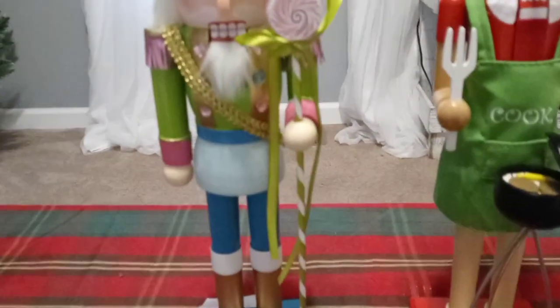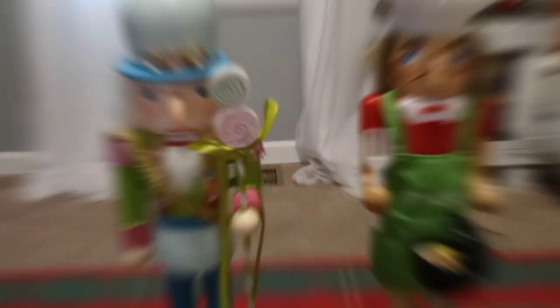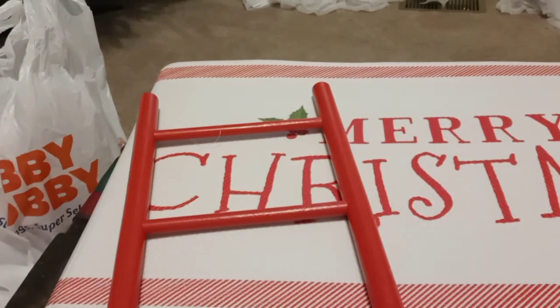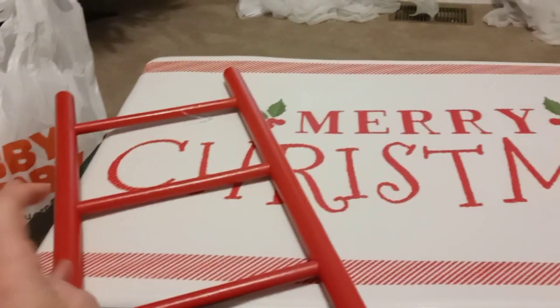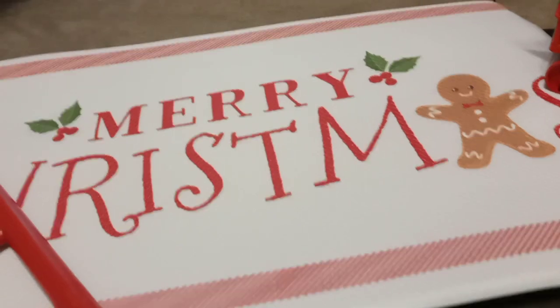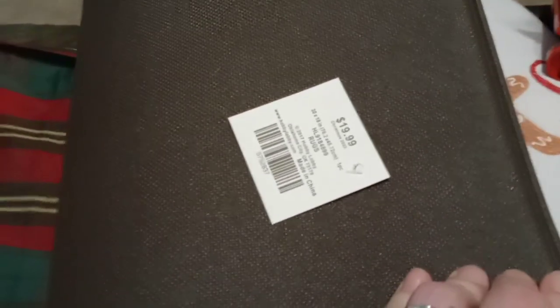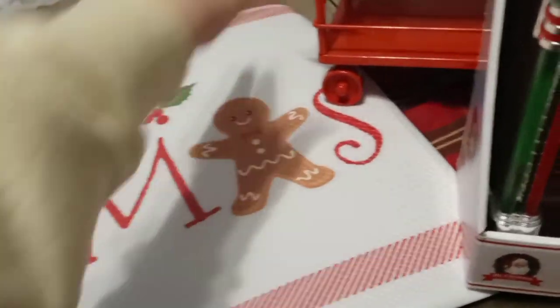My husband picked out his and I picked out mine. I also got this ladder — I want to say it was $14.99 originally, or maybe $7.99 after the percentage off. And the rug was super cute — it was $19.99 with 60% off. Everything was 60% off, we're just gonna keep it at that!